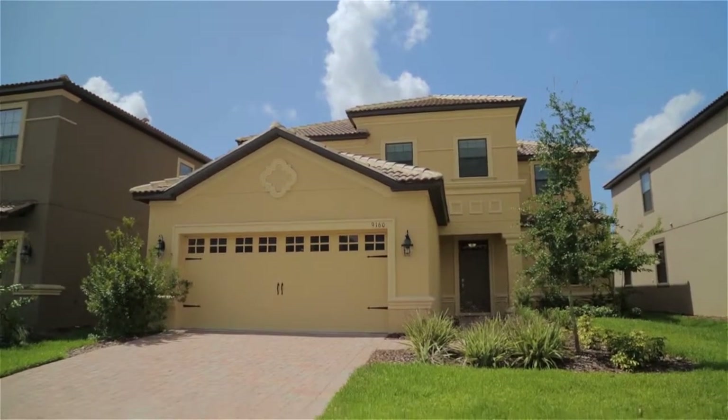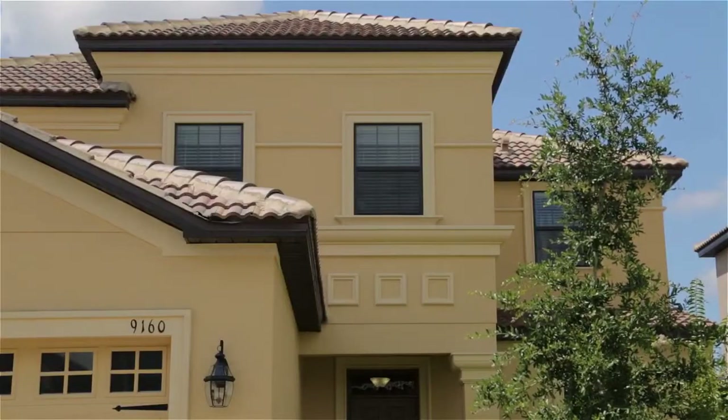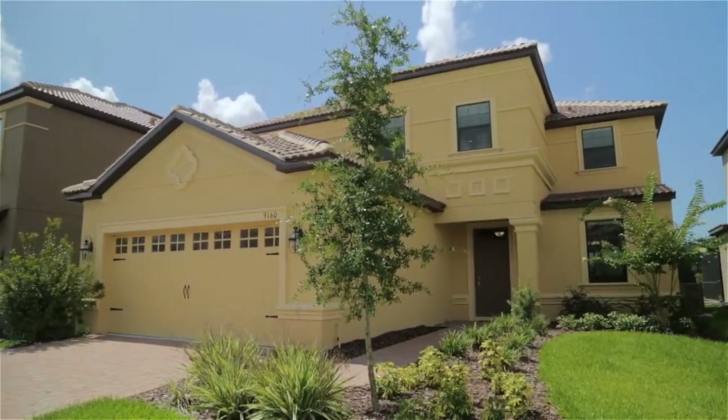We would like to welcome you to our spacious five-bedroom vacation home located at the highly sought-after gated resort of Champions Gate in sunny Central Florida.